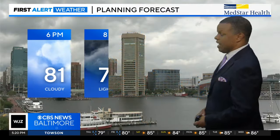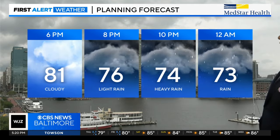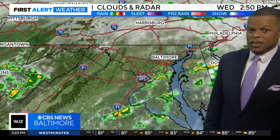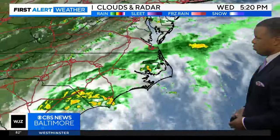Temperatures are in the 70s and 80s right now, with 90 degrees right now in Frederick — that's the low 90 on the map. It is still a little bit humid in some spots, particularly south of the front. We're going to continue with chances for showers and storms this evening with that front hanging in the area, and it's going to keep igniting rounds of showers and storms.